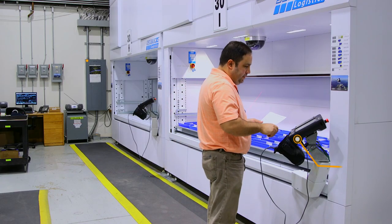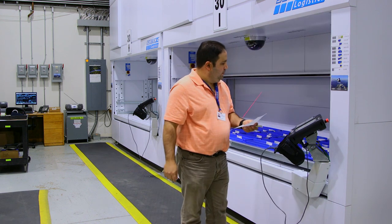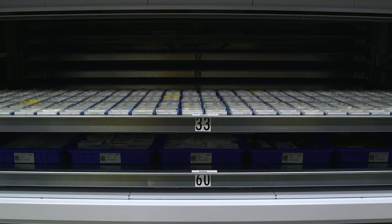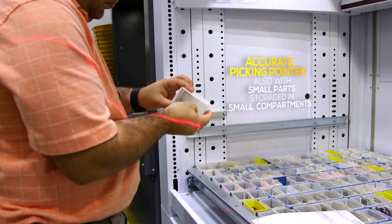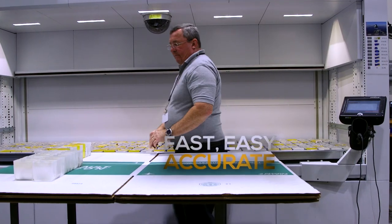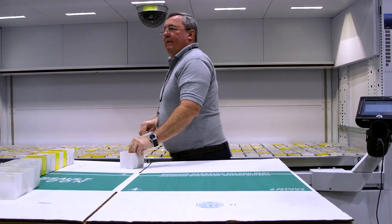Since we've installed the modular units we've seen an amazing increase in productivity and a reduction in picking errors, and we've established more space. We have over 300,000 different aircraft parts in our warehouse. One machine alone has over 20,000 parts in it. The only space we had left in the warehouse was up, so it was just an ideal situation to put in the modular machines.